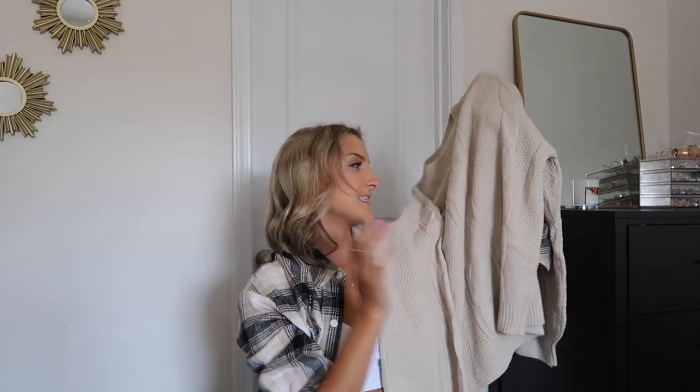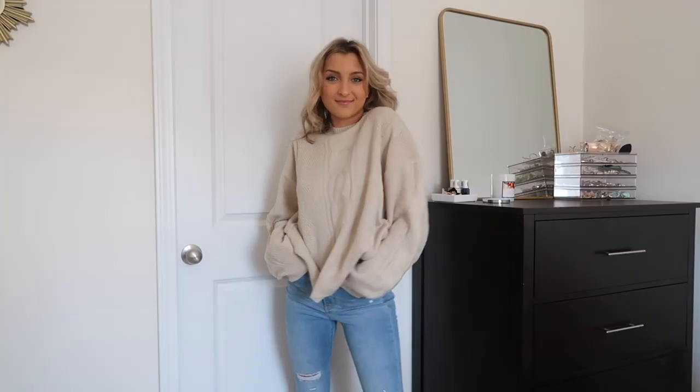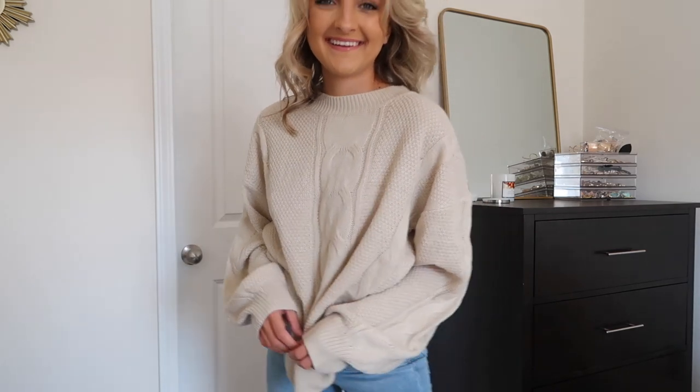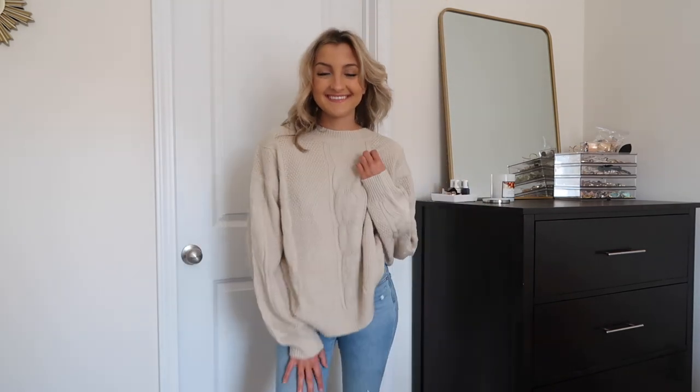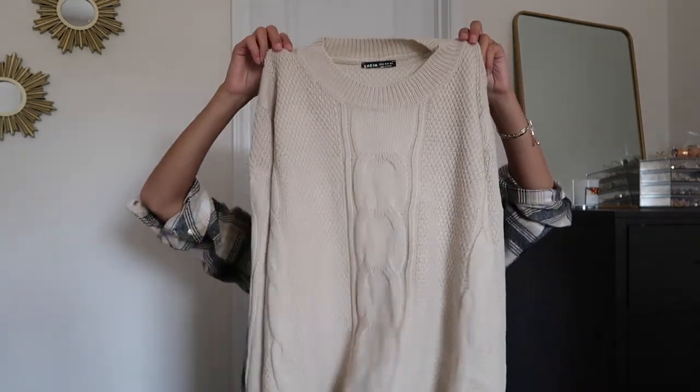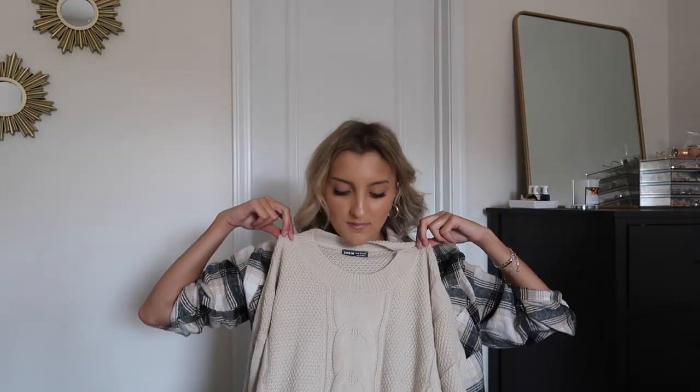Okay here's the next sweater — very similar to some of the other ones. The difference is it's a lighter tan without a turtleneck; this one's just your average crew neck. I really like layering long sleeves underneath of these too if you need a little layer of warmth. It's a little bit more of a cable knit with vertical details throughout rather than horizontal, and this one is super boxy and baggy, so it would be really cute with skinny jeans or leggings.